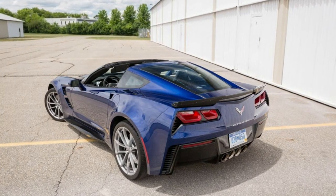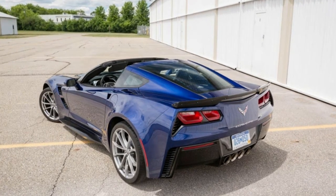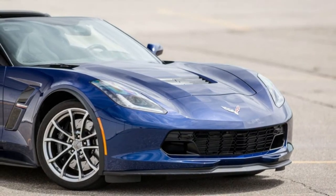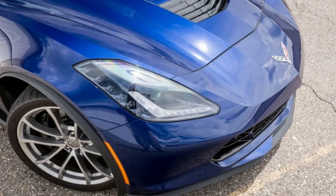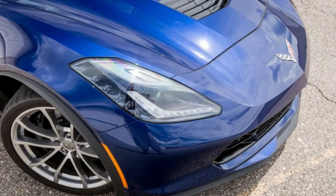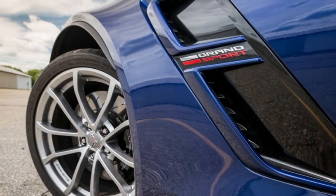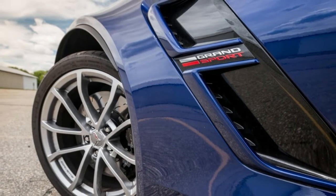Dimensions — Wheelbase: 106.7 inches. Length: 177.9 inches. Width: 77.4 inches. Height: 48.6 inches. Passenger volume: 52 cubic feet. Cargo volume: 15 cubic feet. Curb weight: 3,483 pounds.